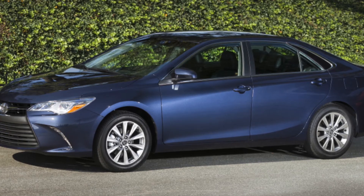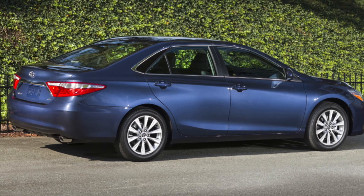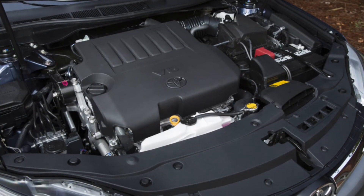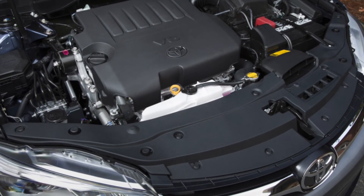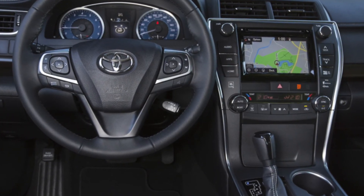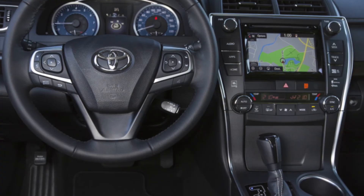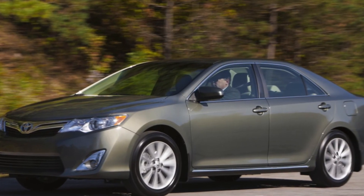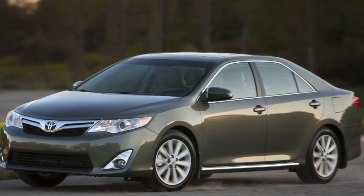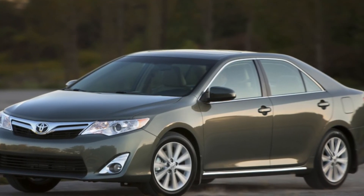Parking assist sensor malfunctions also occur, typically caused by dirt buildup. If you are the owner of this car, please describe the problems you have faced during operation — your feedback may help viewers when choosing a car. That's it for today; thanks everyone for watching. Don't forget to subscribe to the channel. See you soon!